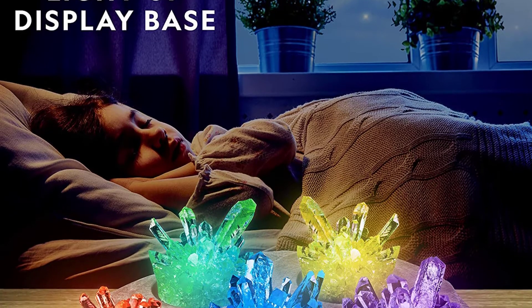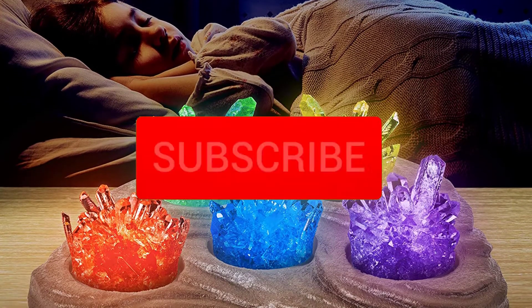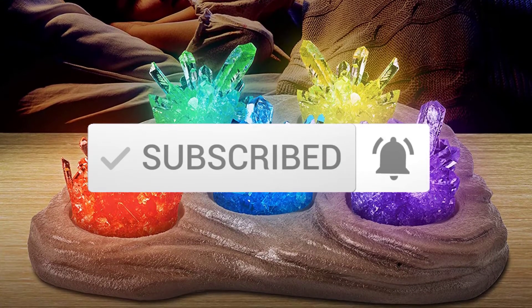If you need more information about these products, please check the link in the description section below. And make sure you subscribe for more videos. Ok so let's get started with the video.